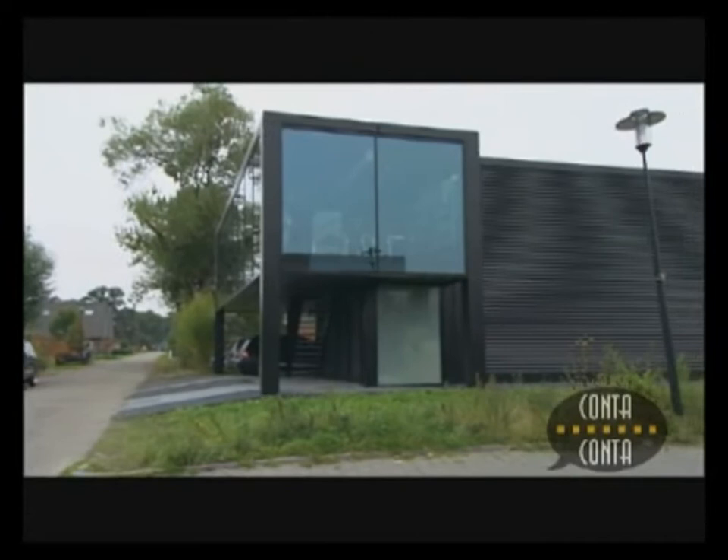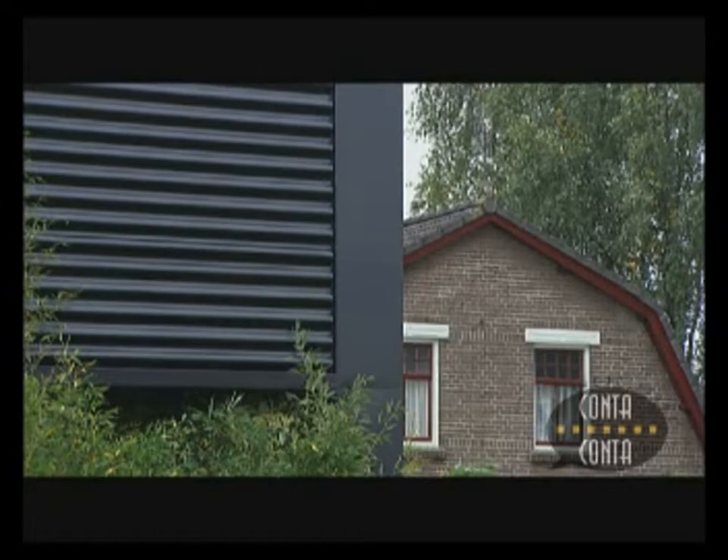When we designed the building, we took a really close look at how the surrounding was built. So with all the ingredients in this building, you can find it in this area. So from that point of view, the building blends in.